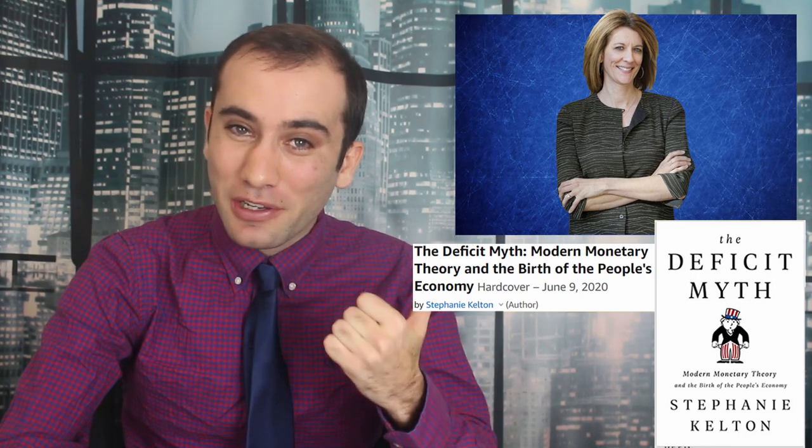I mean she literally wrote the book on it. Now I realize that one of the most boring combination of three words in the English language might be modern monetary theory, but let me hit you with this attention-getting headline: the economist who believes the government should just print more money. Intrigued?